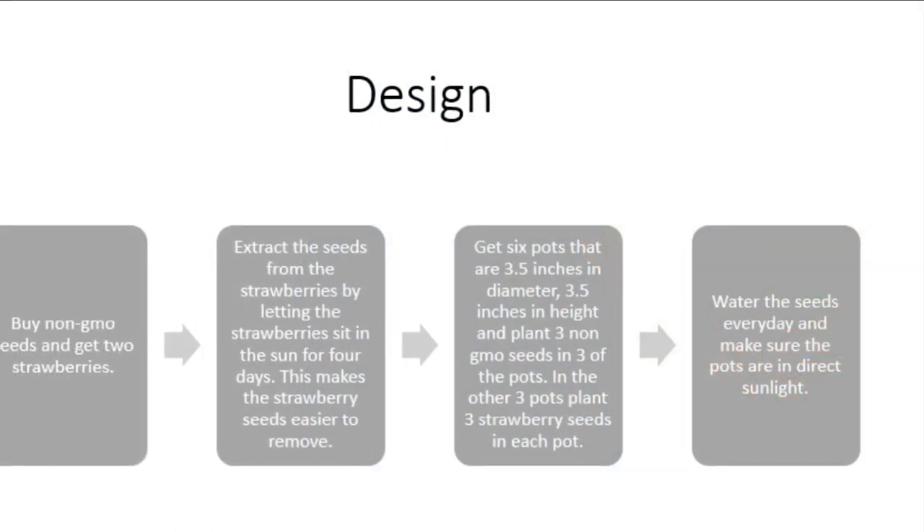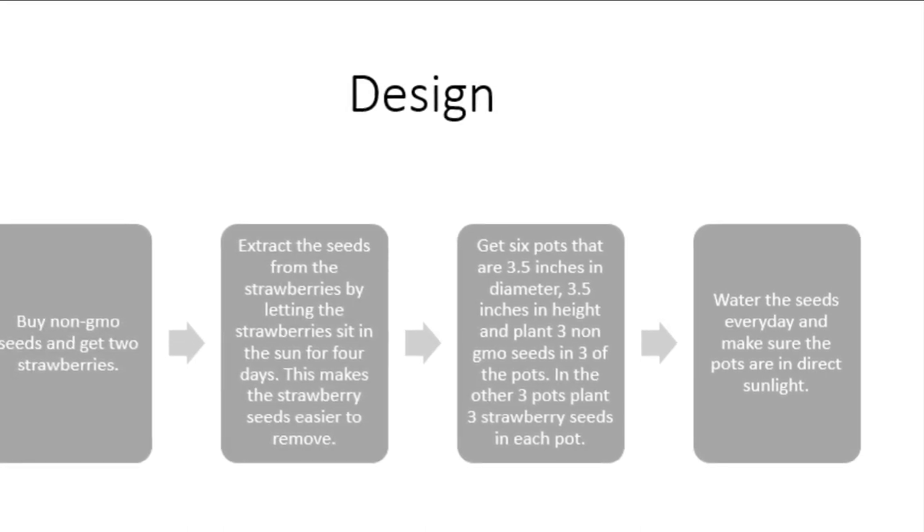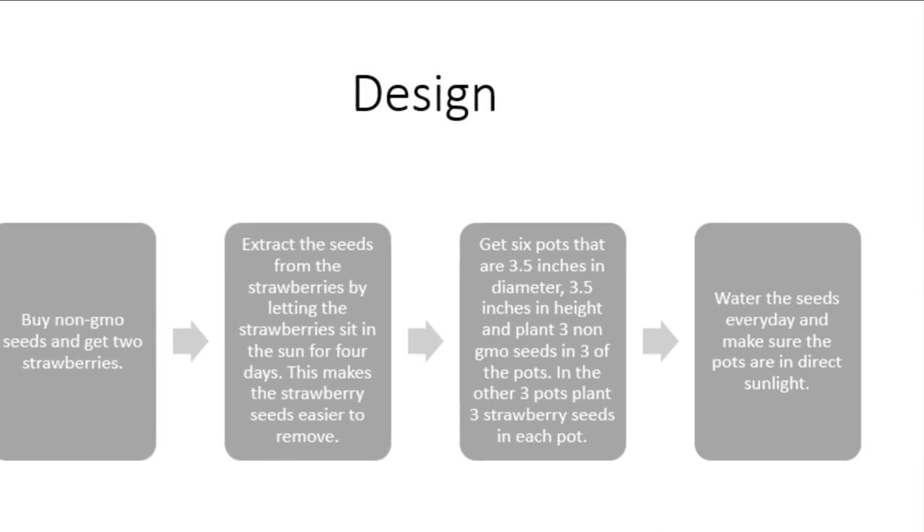Step 1: Buy non-GMO seeds and get 2 strawberries. Step 2: Extract the seeds from the strawberries by letting the strawberries sit in the sun for 4 days. This makes the strawberry seeds easier to remove.